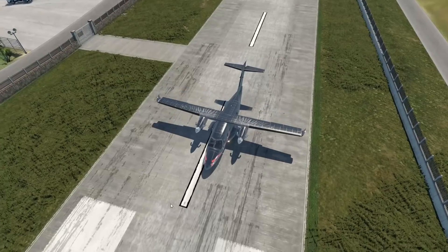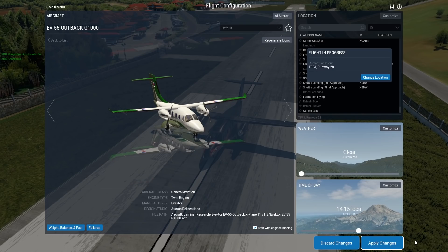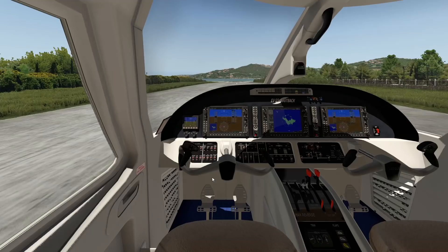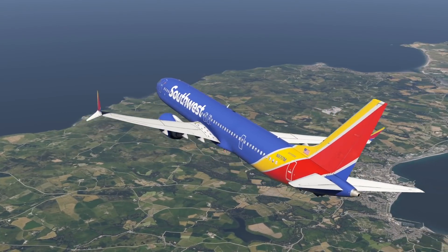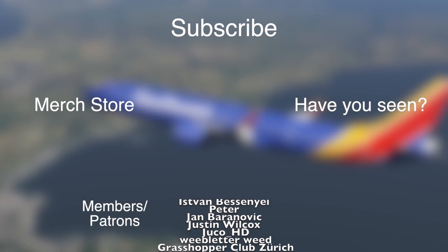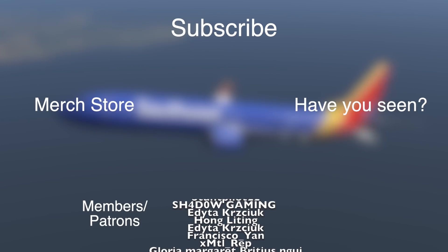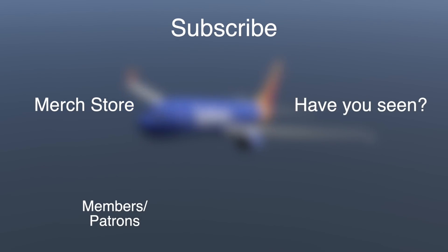So yeah guys, what do you think about the Evector EV-55 Outback? You know what, it would really be cool to have another aircraft manufacturer rise up, so it would be cool if this plane happened. It is pretty nice, pretty solid. Thank you for watching today's video, and I'll see you tomorrow. As always, good night.